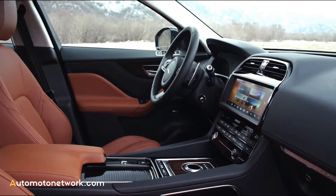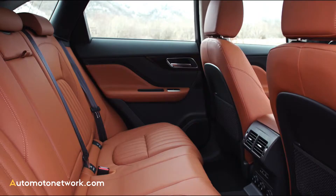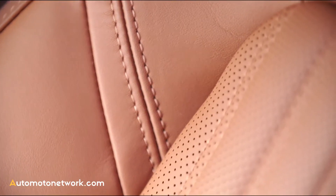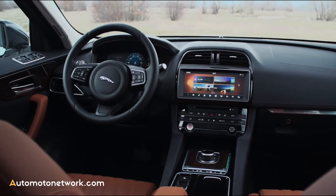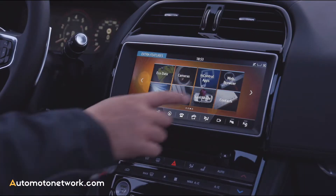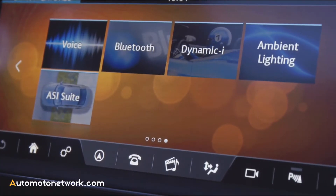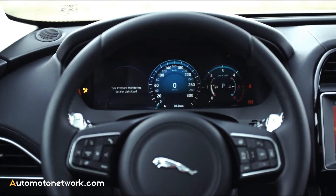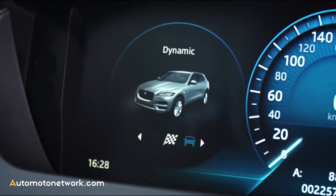The interior styling of the F-Pace shows a successful combination of premium materials, good workmanship, and modern technology. The up to 10.2-inch screen of the new infotainment unit and the completely configurable 12.3-inch instrument display are just two examples of the consistently very attractive and user-friendly interior.